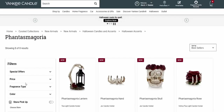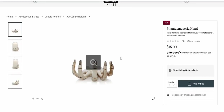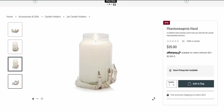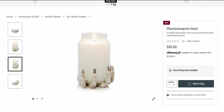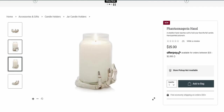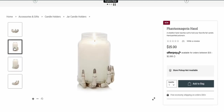The prices of these are so good, plus there's some discounts online today as well. Check this out — $15 for this! My bath and body works, I love it so much, but this is way better. $15 for a skeleton hand that reaches out to hold your favorite fall candle. I am so excited to add this to my collection of witch hands from Bath and Body Works — it looks so cool!